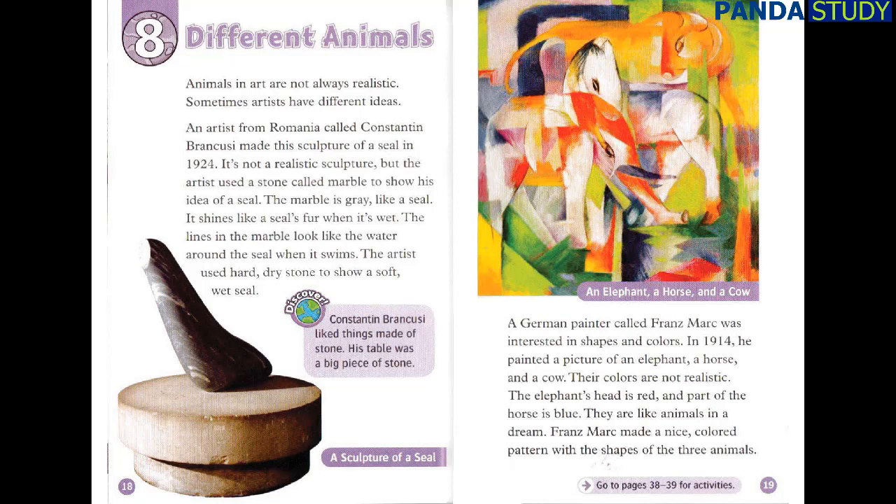Chapter 8: Different Animals. Animals in art are not always realistic. Sometimes, artists have different ideas. An artist from Romania called Konstantin Brancusi made this sculpture of a seal in 1924. It's not a realistic sculpture, but the artist used a stone called marble to show his idea of a seal. The marble is grey, like a seal. It shines like a seal's fur when it's wet. The lines in the marble look like the water around the seal when it swims. The artist used hard, dry stone to show a soft, wet seal.